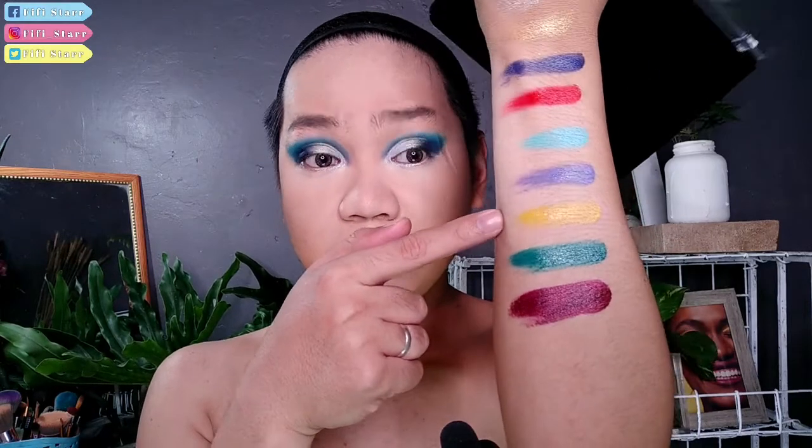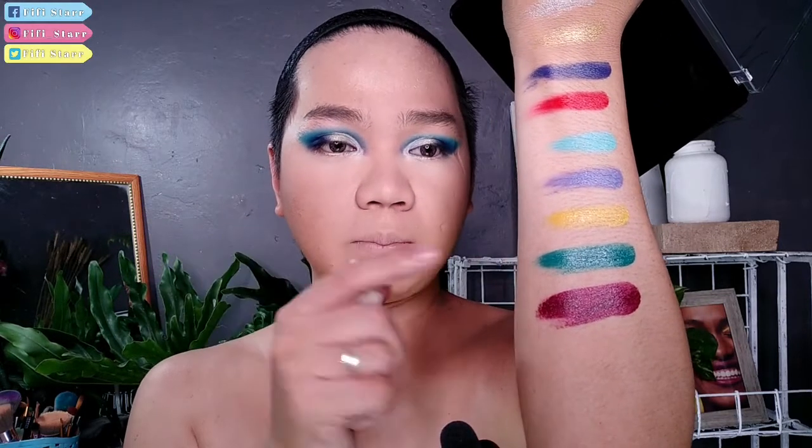Ito yung second row ng ating face paint. Nag-start tayo dito — yung parang cyan blue or turquoise blue. Tapos itong medyo violet something. Yellow — medyo makinang talaga siya. Ito yung green — hindi siya yung totally green, parang turquoise green. So ito yung maroon — maroon talaga siya.